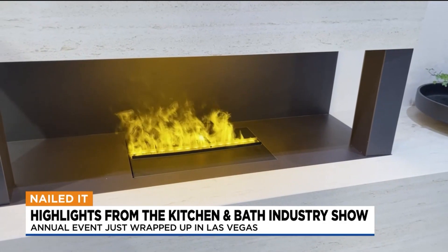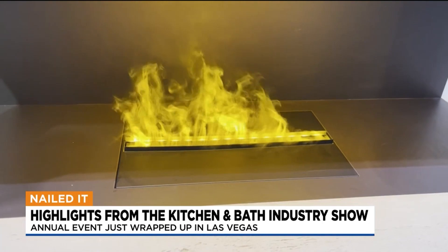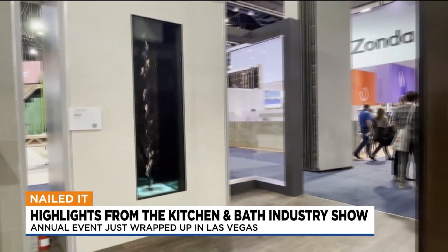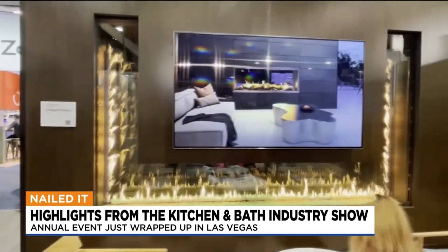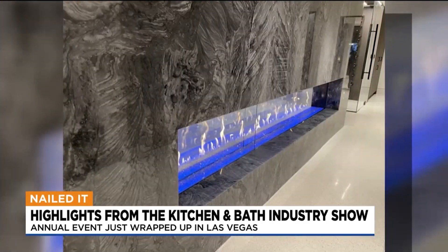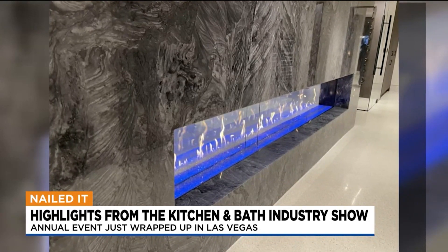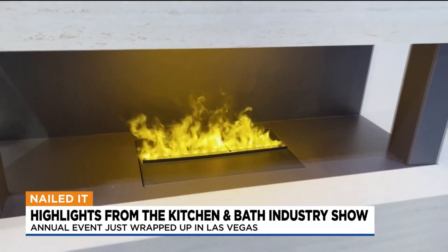This is a vapor fireplace. It's made with water underneath and lights, so there's no heat. It's great for Arizona because you could have it all year round and it runs on electricity and vapor. There are very few months out of the year when we actually need a fireplace, but the electric ones where you can turn the heater off, and this vapor one, are perfect for here in Arizona.